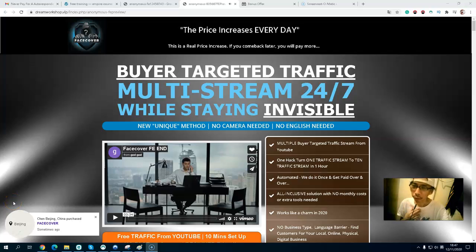Hi, it's Nicholas. Welcome to my Face Cover review. In this video, I'm going to show you exactly what Face Cover is, and I will go through the members area. I also have some exclusive bonuses for this product.